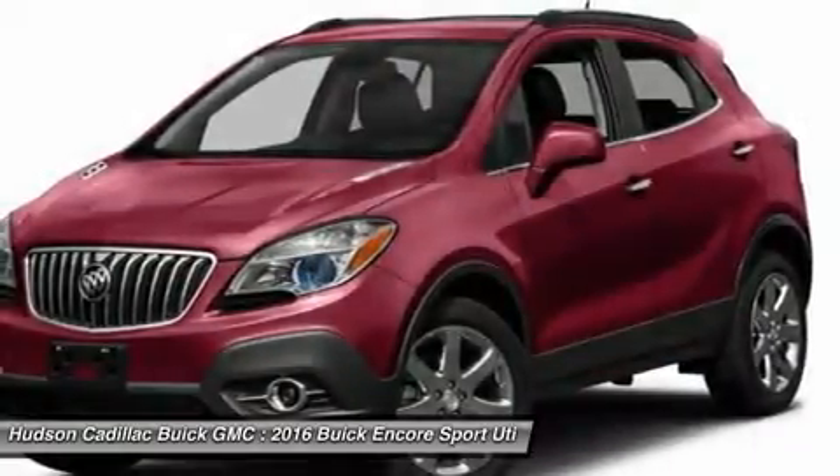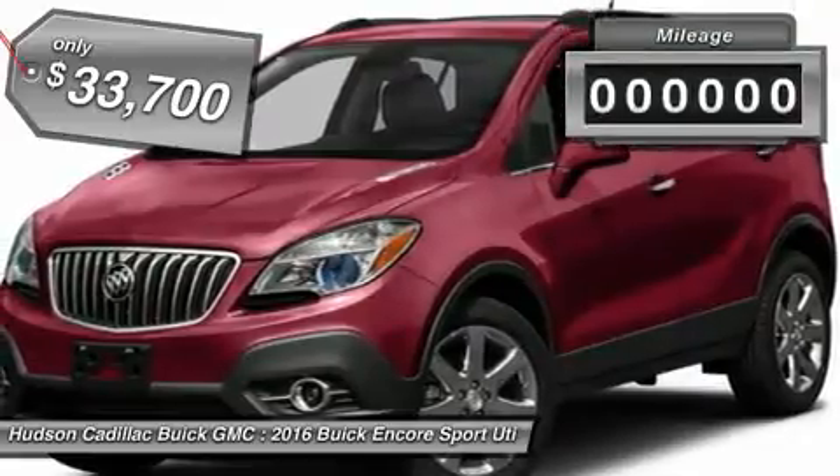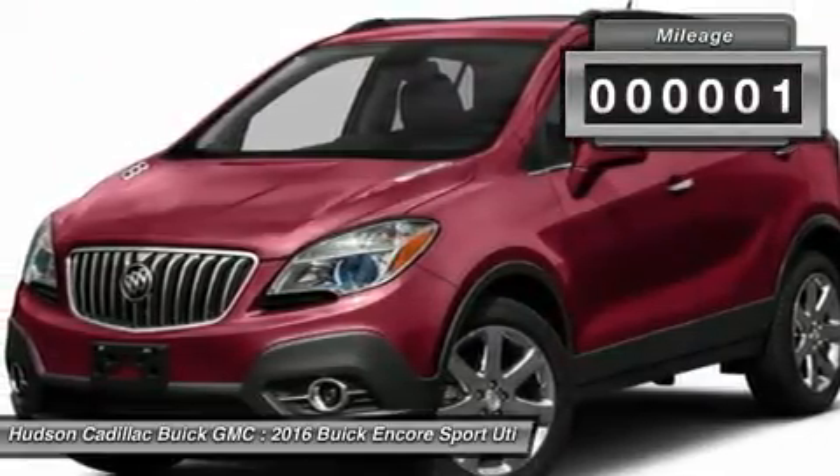Standard features that would make any car owner smile, and is priced below $35,000. This vehicle has less than 100 miles.